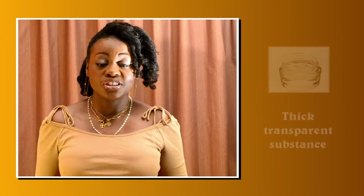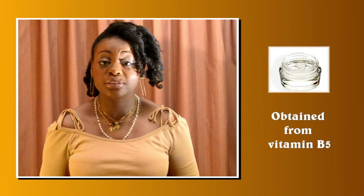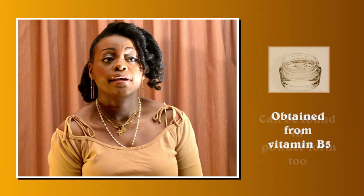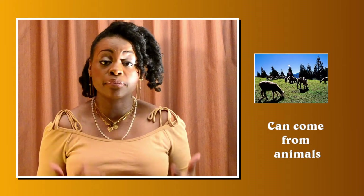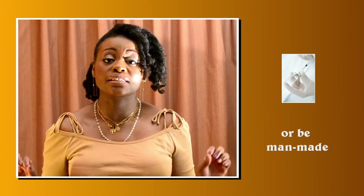Today we're going to talk about panthenol. Panthenol is a viscous transparent substance that's liquid at room temperature. It's a type of alcohol and a derivative of vitamin B5. It can also be found in powder form, and it can come from animals, from plants, or be completely synthetic.